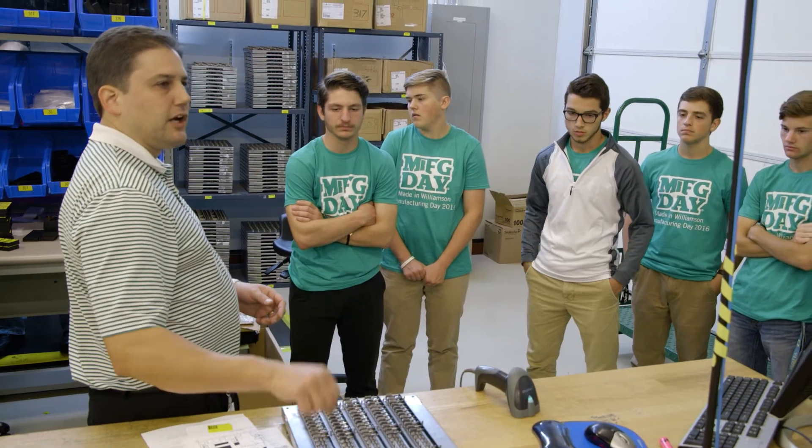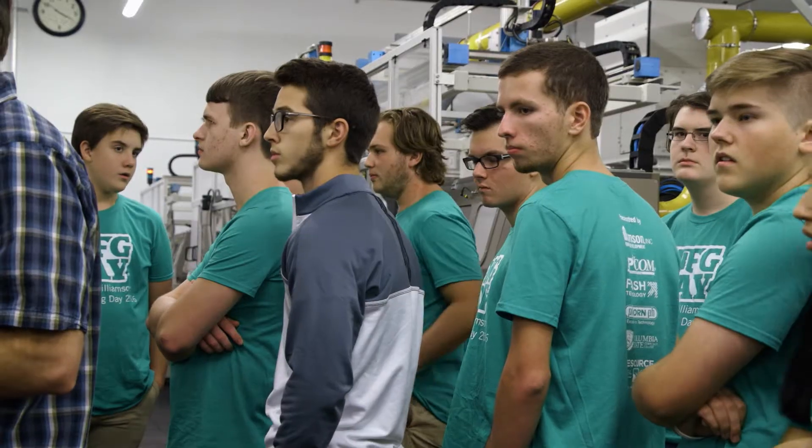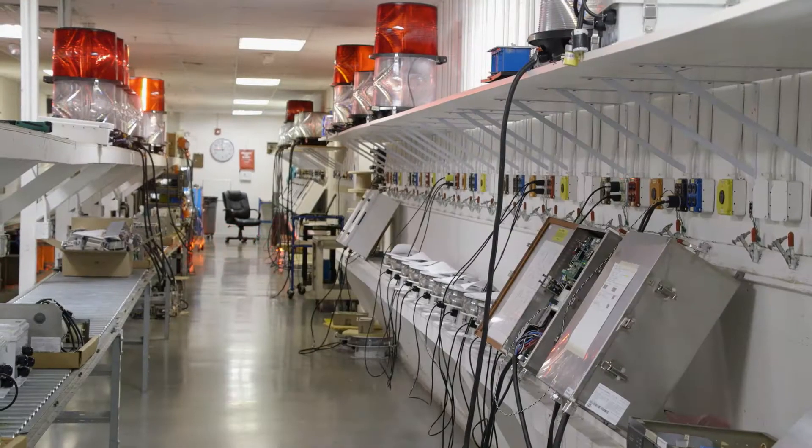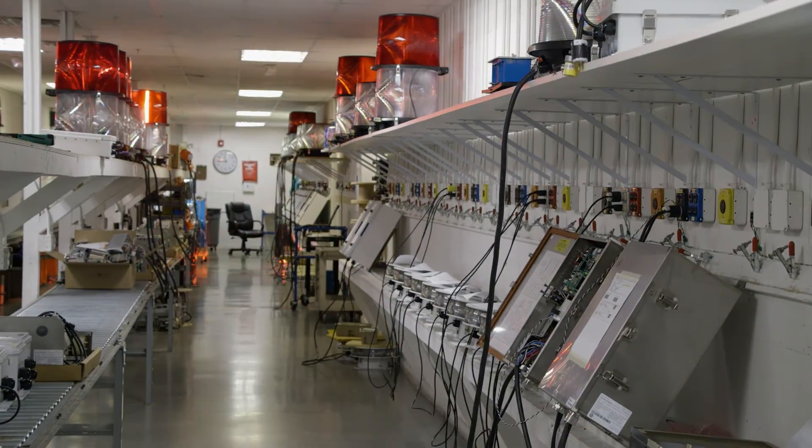The robots will pick it up, put it in the fixture, put the fixture in the machine. Today I've seen a couple of machines and different wires and gears that make up the lights and how the lights work and the really bright flashing lights in that room.